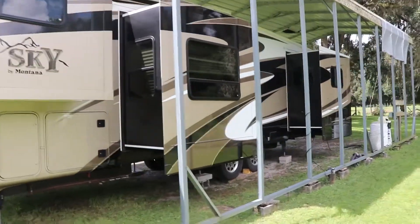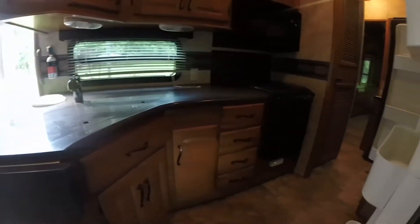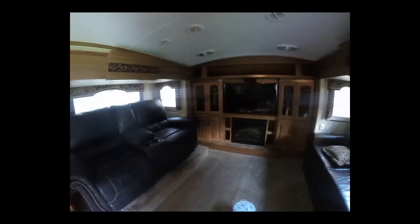It features five slide outs and has a six-point auto leveling system. The inside features a full kitchen, bedroom, bathroom, dining area, and a living room.